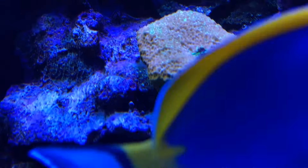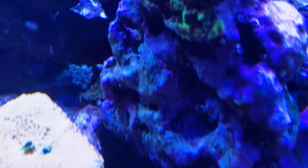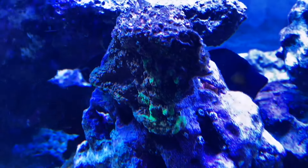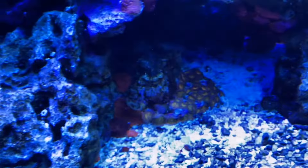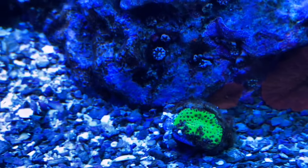Look at that thing — it was almost dead. I wish I would have taken a before video. Now there are some casualties in this tank, things that won't come back. But look at this montipora right there — that thing was dead and it's coming back. There's life, and that's all I'm asking for. We've been working on this tank, we got the chemistry right, we got the nutrient level getting up to where we want it, and we're starting to see life again.